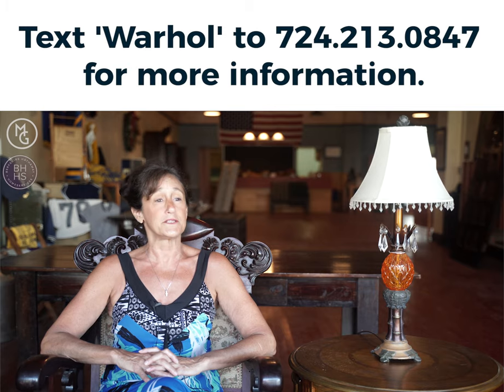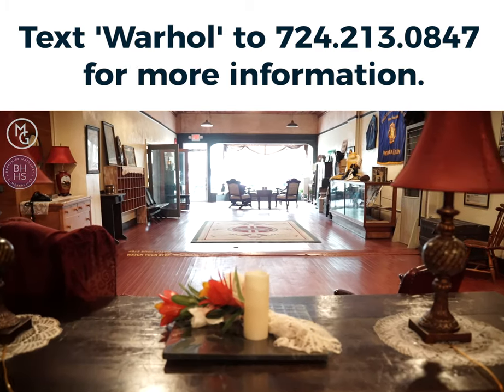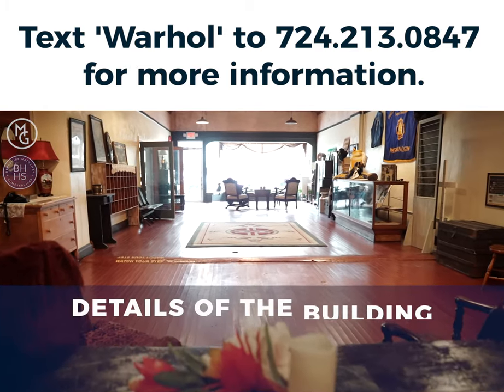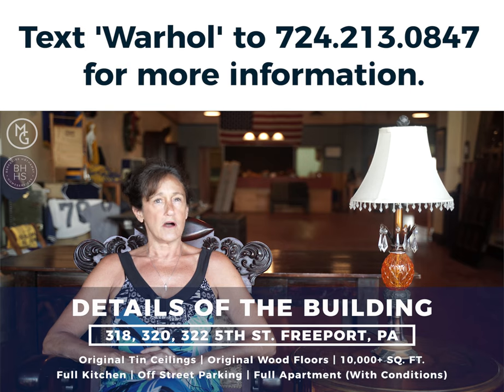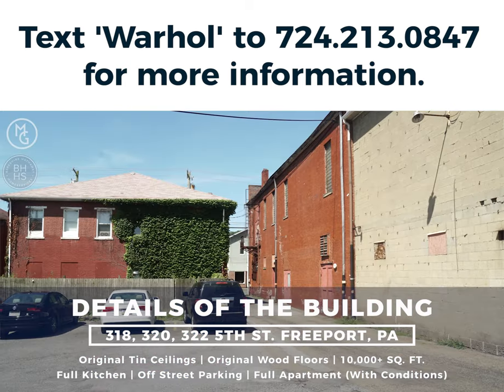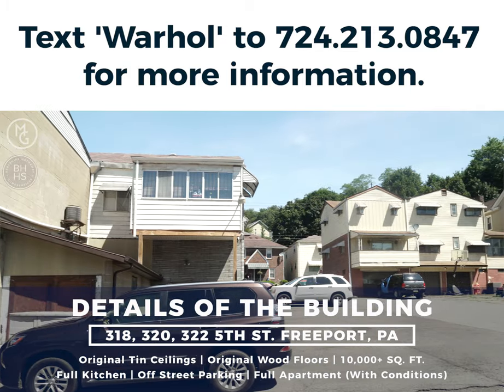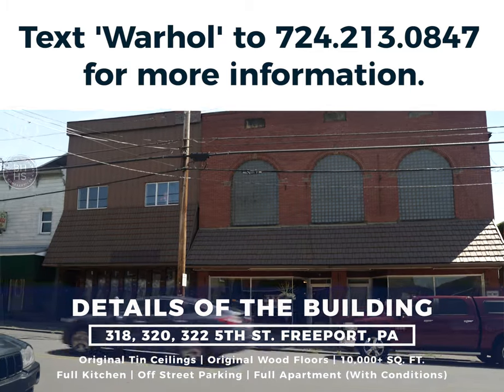You have to come see it for yourself to take it all in and see the vision. There is a full apartment attached to the building, but you cannot get to that apartment within the interior of the building — it has a separate entrance. There is off-street parking here; it has its own parking lot in the back, and there is metered parking out front.